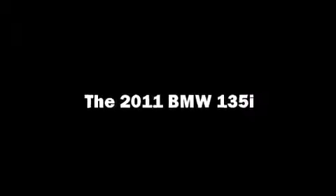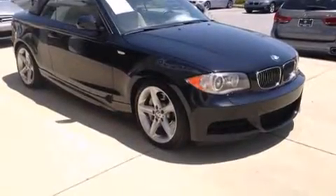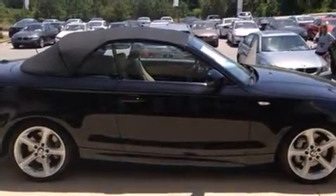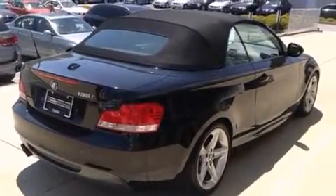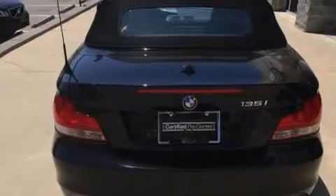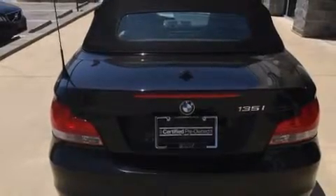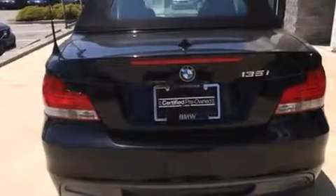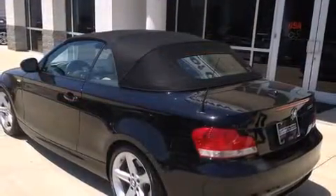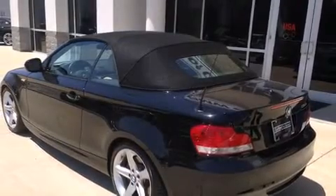Come test drive this 2011 BMW 135i. This two-door four-passenger convertible still has fewer than 40,000 miles. BMW made sure to keep road handling and sportiness at the top of its priority list. It features a standard transmission, rear-wheel drive, and a three-liter six-cylinder engine. A turbocharger is also included as an economical means of increasing performance.